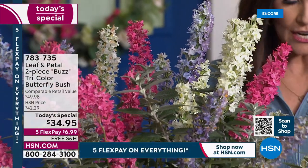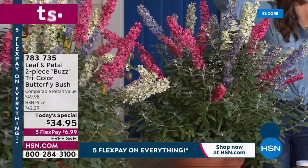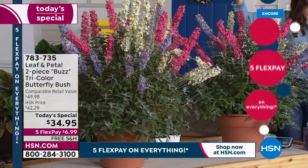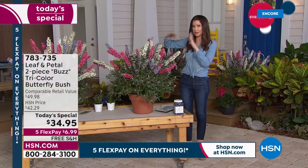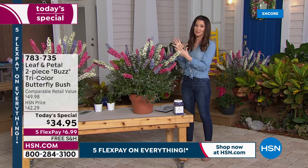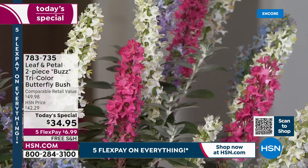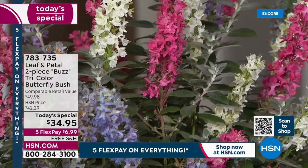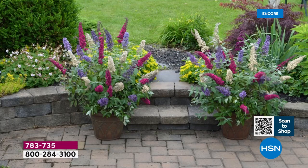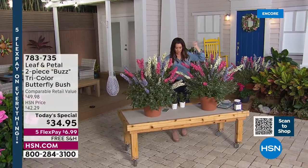Our phones are already so busy. No, you don't have to choose the color — you're getting all three colors in each pot, and you're getting two. They can grow up to four feet if you plant them in the ground. Leaf and Petal created that living bouquet — not just a bouquet of flowers but a bouquet of butterflies and hummingbirds. Imagine looking out onto your patio or backyard and seeing hummingbirds and beautiful butterflies. These are drawing them like a magnet to you.